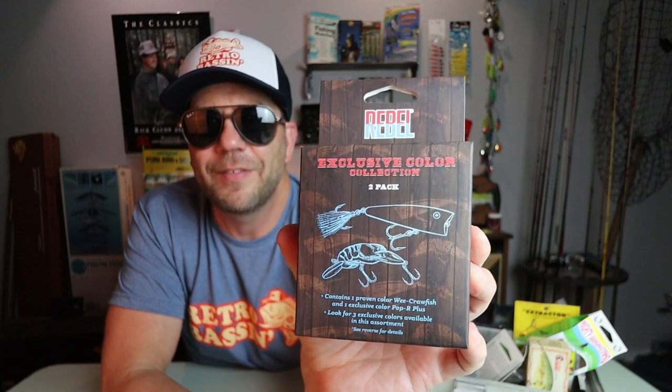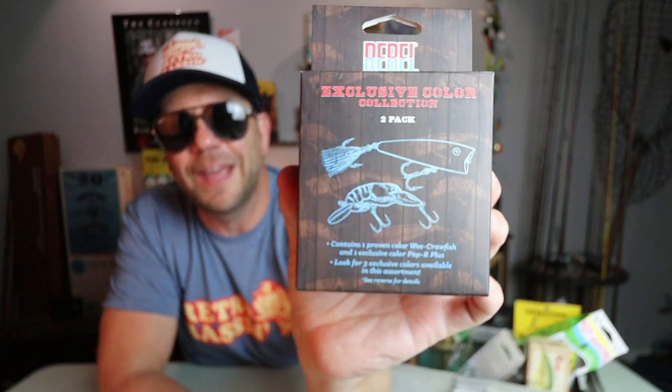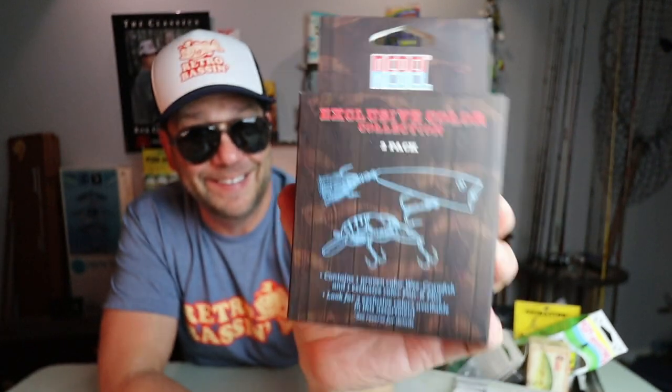Speaking of Rebel, I was pumped when I went to my local Academy Sports and saw an exclusive Rebel 2-pack, including both a Wee Crawl as well as an exclusive Pop-R. A lot of the Bassin' Buds who commented on that video said this pack was hard to find — either it wasn't at their local Academy or they don't have an Academy Sports near them. So I am going to throw a Rebel 2-pack into this giveaway.